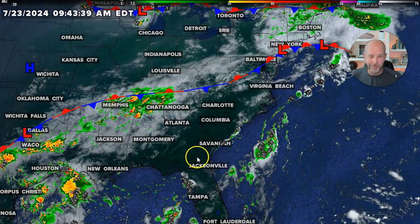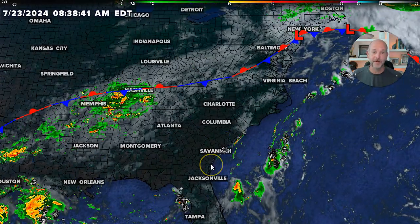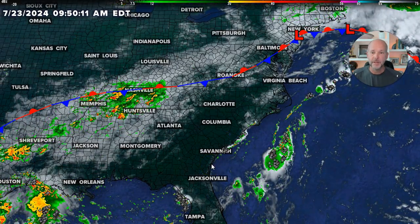Hey everybody, Chief Meteorologist Brian Padovich here. We got to talk about this pattern this week because thankfully we're seeing rain, but it's not one of those things where it rains everywhere every day. It's kind of a complicated setup, though I love the fact that we're getting some rain. This is going to certainly help with the drought. It will not eliminate the drought, but it's certainly going to help.